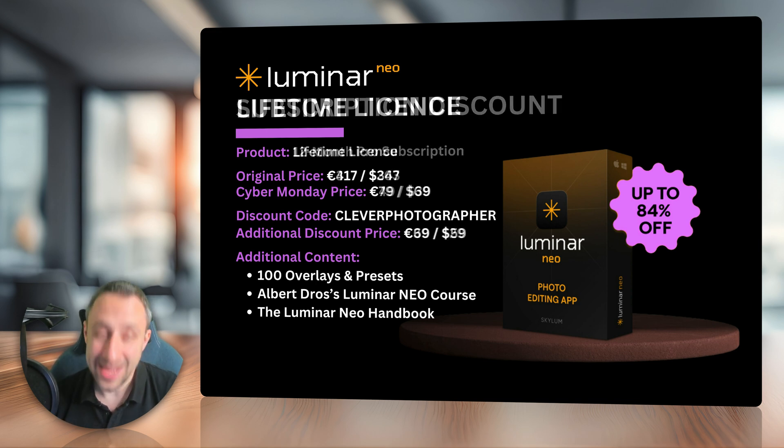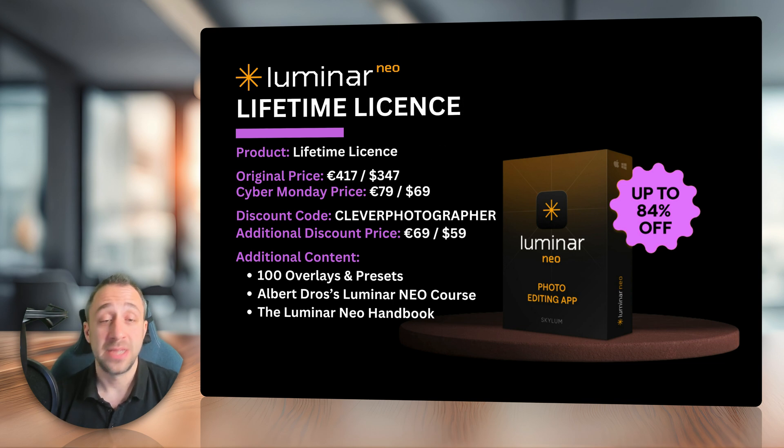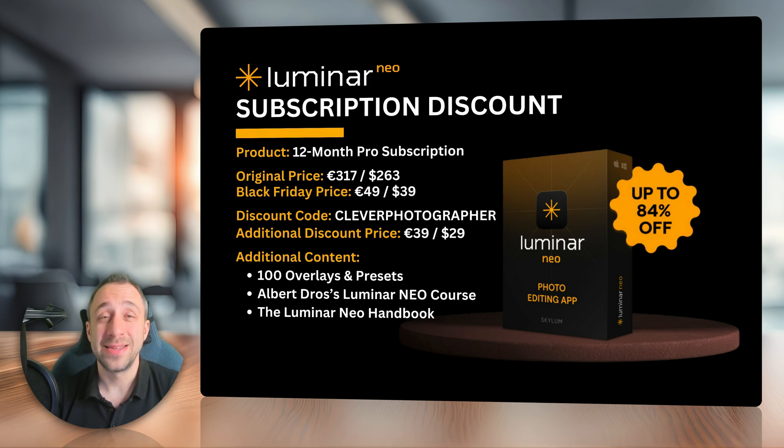Looking at the lifetime license for Cyber Monday — originally priced at 417 euros or $347, with the Cyber Monday offer you can get it for 79 euros or $69. And with our additional discount code, that's 69 euros and $59. Just like with the rest of the Luminar Neo offers, you will get the additional content. So those are the discounts for Luminar Neo and Luminar Mobile for the upcoming Black Friday and Cyber Monday offers. Don't forget to use the links in the description of this video, and most importantly, use our discount code Clever Photographer to get the 20% additional discount.